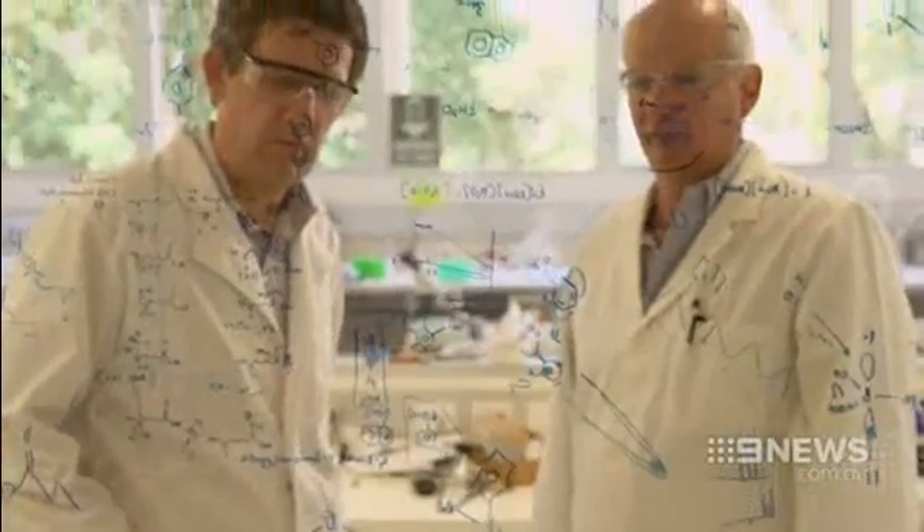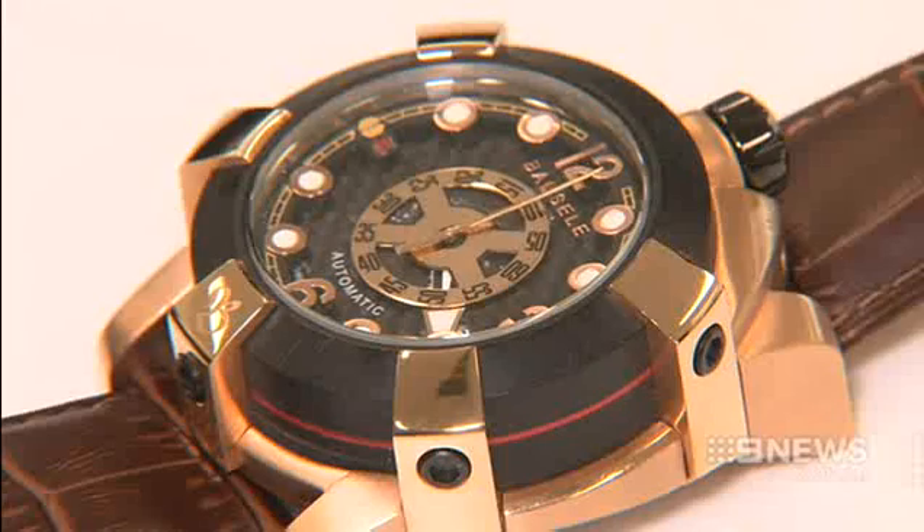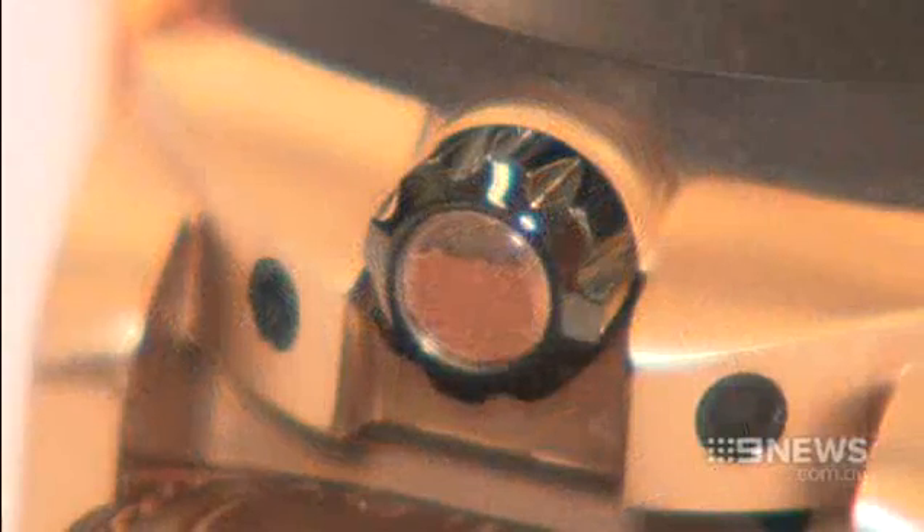A breakthrough that does come at a price. The watch costs more than $4,000, Red Earth included. You can physically keep a piece of Australia wherever you go.